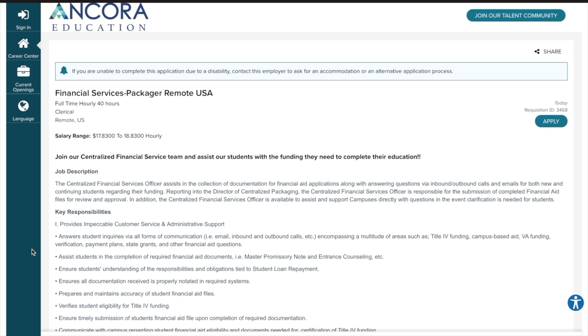Today's job comes from Ancora Education for a Centralized Financial Service Officer job position. This is a remote, clerical, full-time position for anywhere in the United States, and the salary range is listed as $17 to $18 per hour.